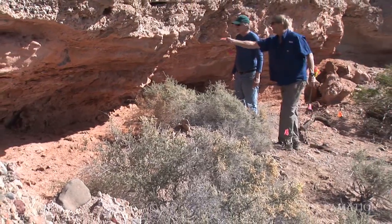This rock shelter is located at the edge of the flood plain of Las Vegas Wash. 500 to 1,000 years ago, when people lived here, this setting would provide essential resources for life: water, food, and the shelter provided by the site itself.